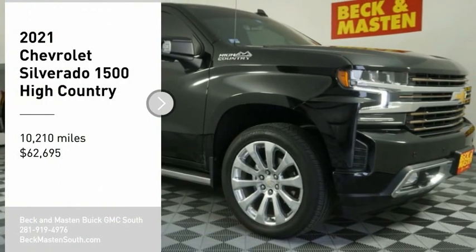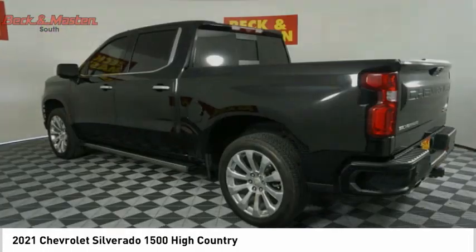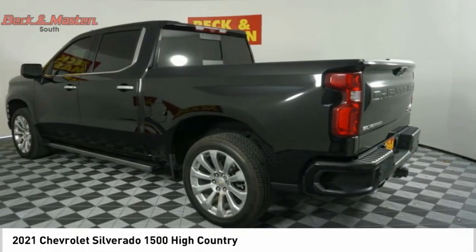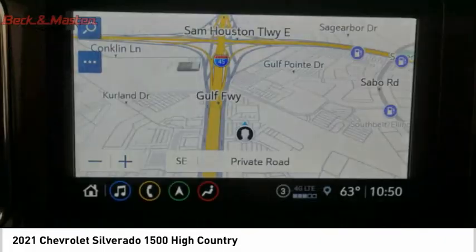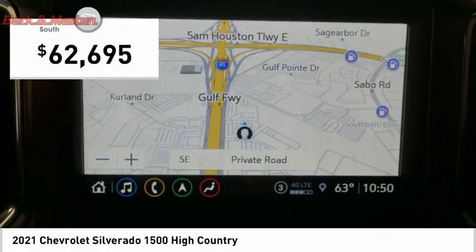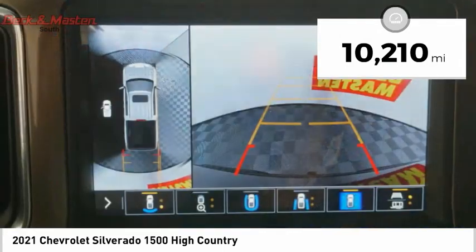Looking for the right vehicle? Check out the 2021 Silverado 1500. The Chevy Silverado 1500 has the lowest cost of ownership of any full-size pickup and is priced below $65,000. This vehicle has less than 15,000 miles.